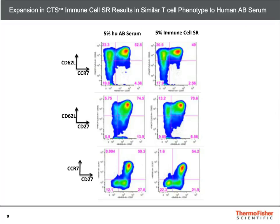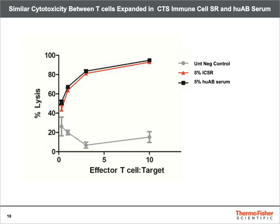The phenotype of the T-cells was also comparable, showing similar expression patterns for markers such as CD62L, CD27, and CD7. The cytotoxic capacity of the T-cells was also similar when compared to controls in an 18-hour cytotoxicity assay.